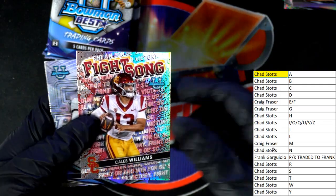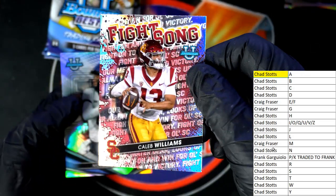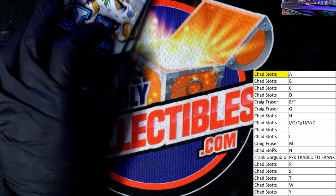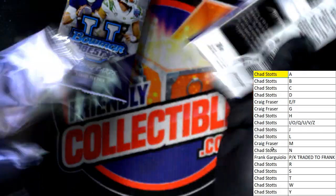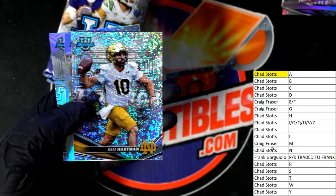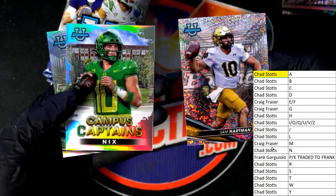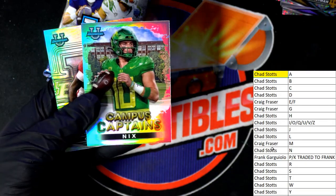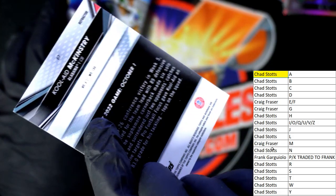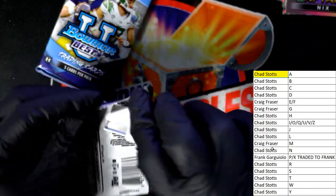Caleb Williams — really cool, nice one, one of the big guys, one of the best ones to get. Sam Hartman, Notre Dame quarterback insert. Bo Nix — quarterback's coming out of here, nice refractor Bo Nix. This guy, I've seen his stuff go up in value, he must be really good — some of his autographs go for big bucks.